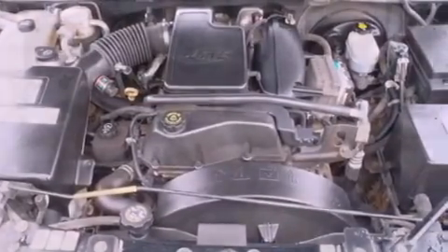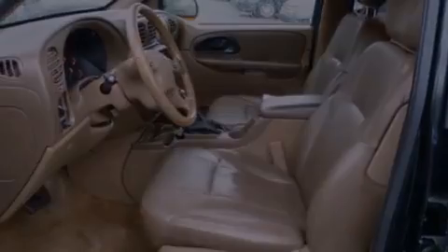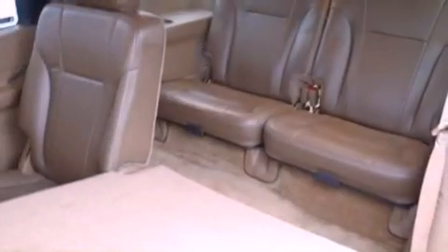The following features are also included: air conditioning with automatic climate control, heated side view mirrors, a rear window defroster, a six-speaker audio system, and a leather-wrapped steering wheel.